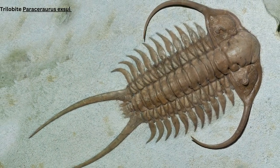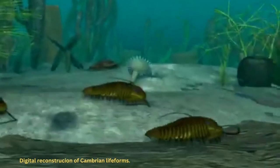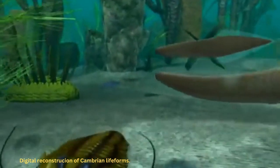Trilobites are one of the most fascinating ancient arthropods. They appeared together with many other complex creatures during the Cambrian explosion some 500 million years ago. They lived a highly adaptive life with their preferred habitats and remained prolific in the Cambrian seas for over 250 million years.